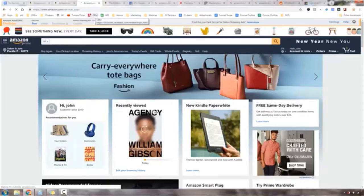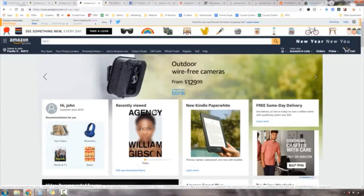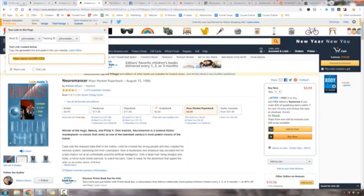Once you sign up for Amazon Associates — their affiliate program — you'll see a tool called Site Stripe at the top of the page. This is how you get your links to recommend products. For example, let's look up a book I love: Neuromancer by William Gibson, one of my favorite sci-fi books. It retails for about ten dollars. I click 'Get Link' in Site Stripe, right-click, and copy that link.